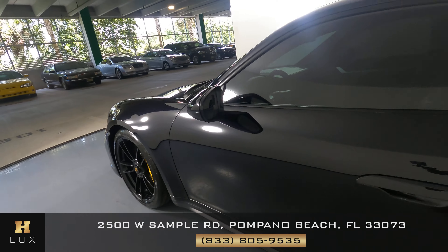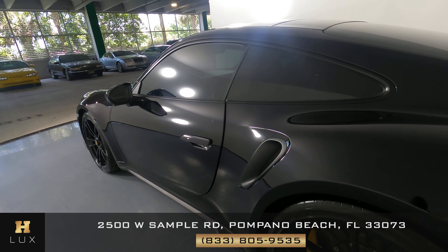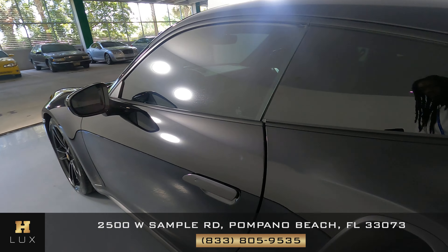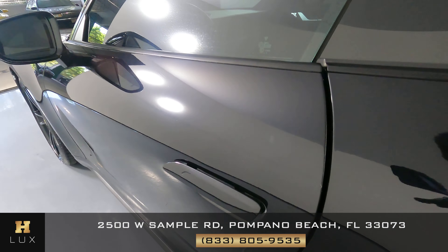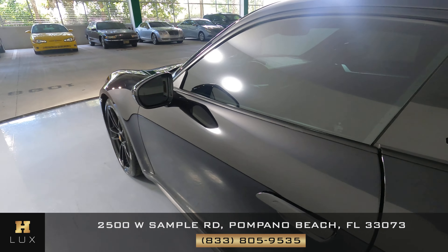Let's have a look at the door. The door is in pretty good shape. There's a small little ding right there, but everything else is fine — I don't see any other damage.